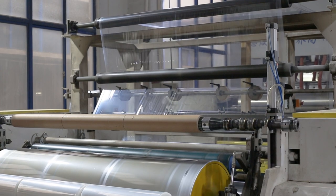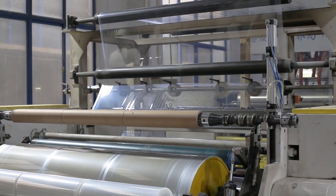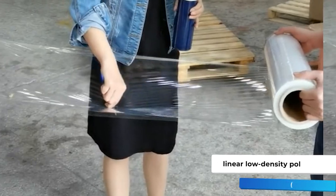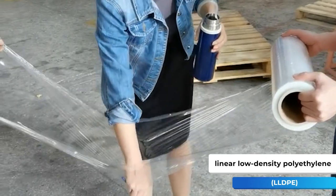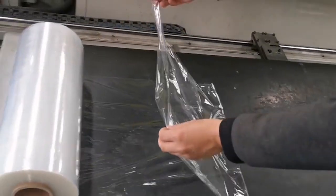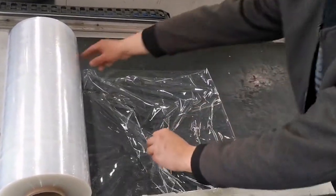Stretch film, also known as stretch wrap, is a highly stretchable plastic film that is commonly used in the packaging industry to secure and protect items for shipping. It's made from linear low-density polyethylene (LLDPE), which gives it flexibility and strength. Its elastic properties allow it to fit snugly over objects and be easily removed without damaging them or leaving behind any residue.